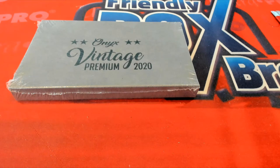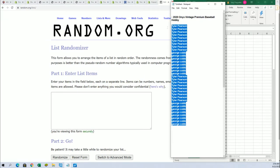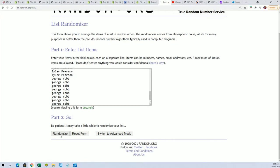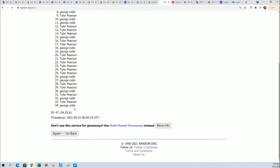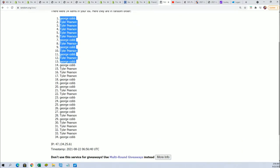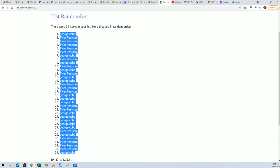Good luck everybody in Onyx Vintage Premium Baseball. We got our owner name list and we're going to random seven times. We're going to random the players seven times and stack the list up side by side — maybe we can snag a big one out of here. 34 is the total owner names. I want to double check and make sure that's adding up right — it is. All right, here we go, lucky number seven. Everything looks good, that's the owner name random.